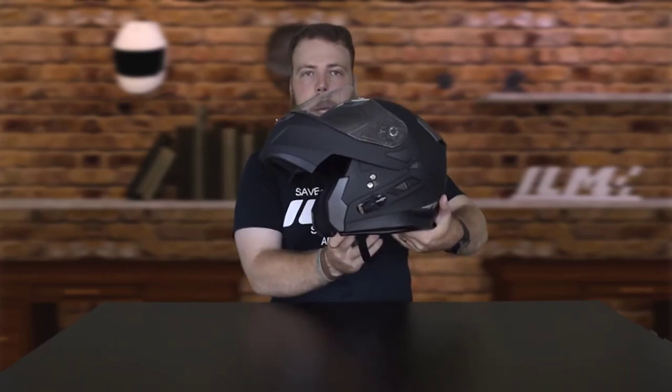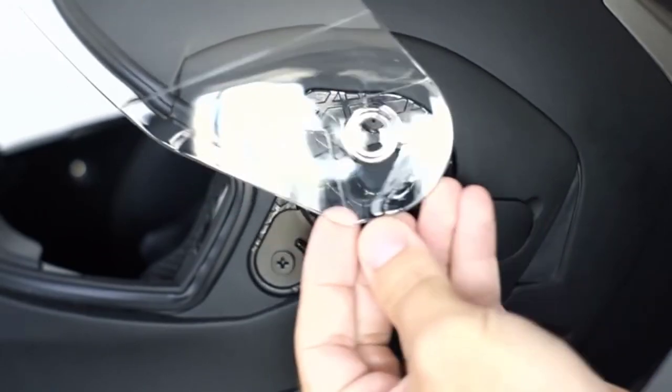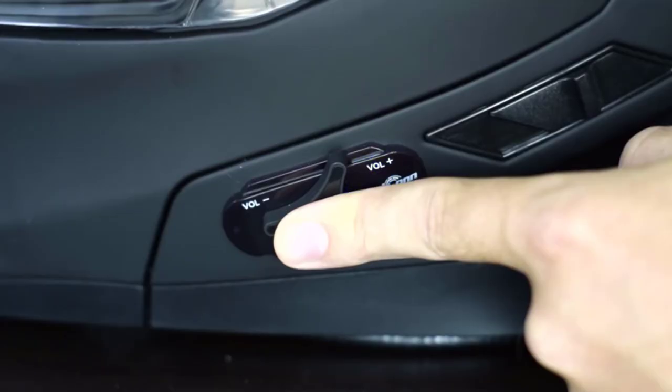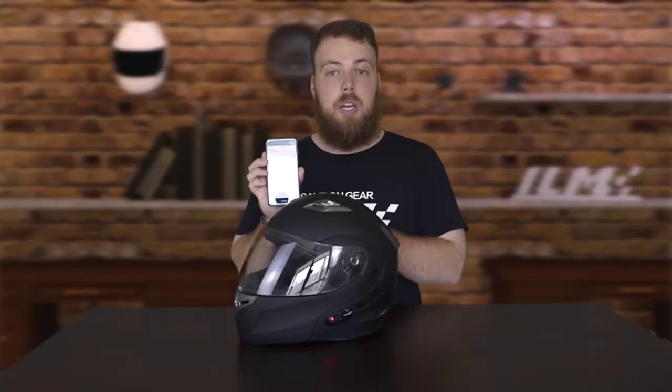Known issues with the ILM Bluetooth system: when the helmet's Bluetooth system hasn't been used for a long time, the battery will enter deep sleep mode. During this time, Bluetooth mode may not be available. To wake the battery up, charge it for about half an hour, after which Bluetooth functionality will be restored.